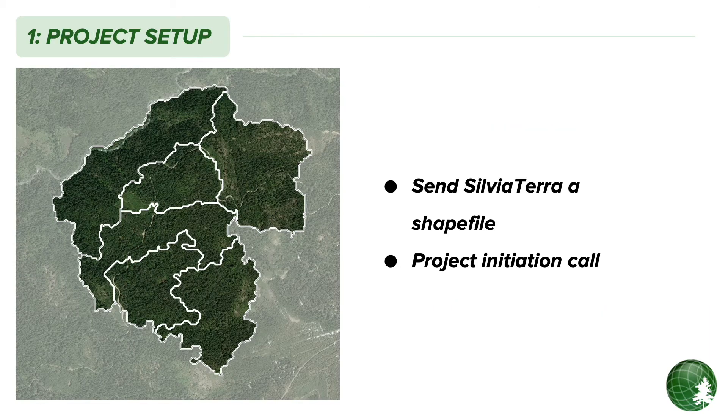The first phase of every project is to send Sylvia Terra a spatial file that defines your project area. Our biometricians set up a project kickoff call to coordinate all the technical aspects of the project and make sure your inventory is designed to get you the information you need.